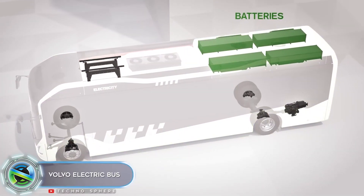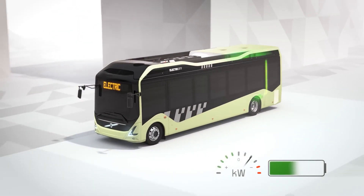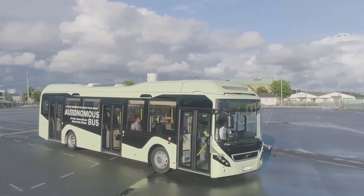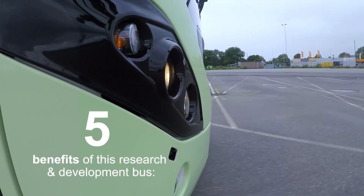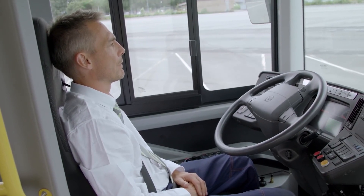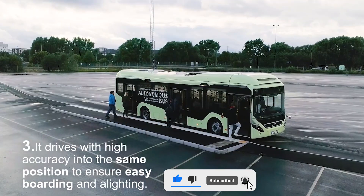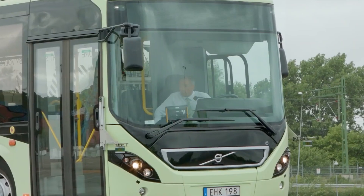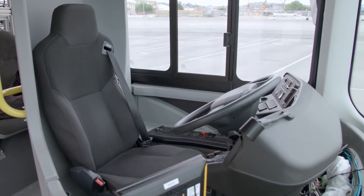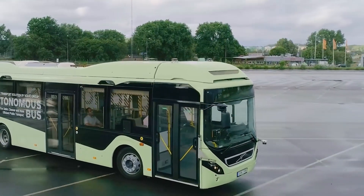The Volvo electric bus represents a significant leap forward in sustainable public transportation. With its cutting-edge technology and eco-friendly design, it offers numerous benefits for both passengers and the environment. The bus's electric propulsion system allows for a longer range on a single charge compared to traditional buses. Passengers appreciate the comfortable and quiet ride — the absence of engine noise and vibrations creates a peaceful environment. Volvo's commitment to safety is also evident, with advanced driver assistance systems and innovative safety features to protect both passengers and pedestrians.